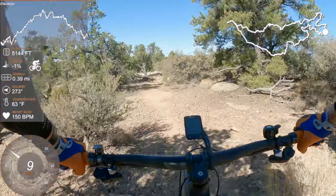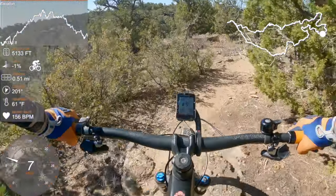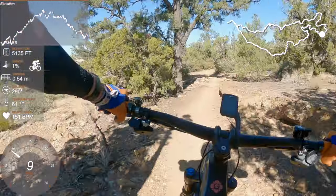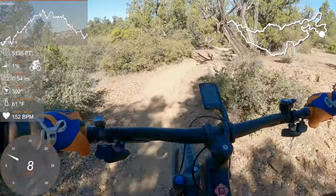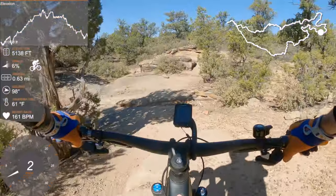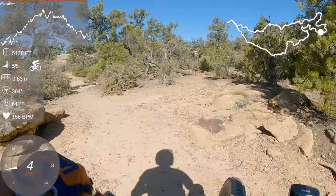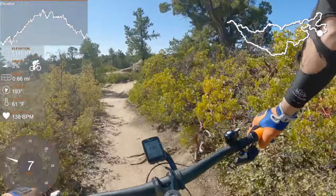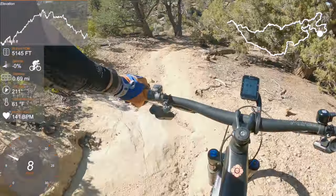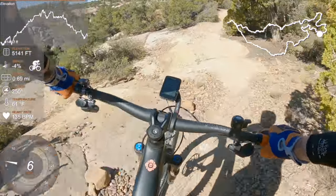There are little rocky drops just to get you going. Gooseberry Mesa is obviously a world-class trail system. It is a go-to destination — it's up there with Moab in terms of places to ride. Gearing is everything. It certainly gets your heart going straight out the gate.